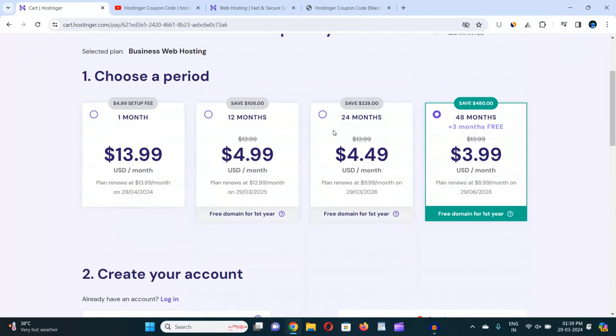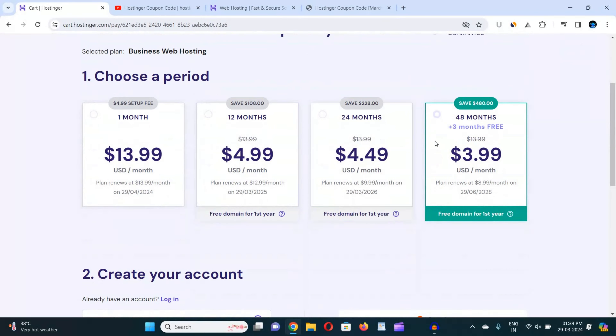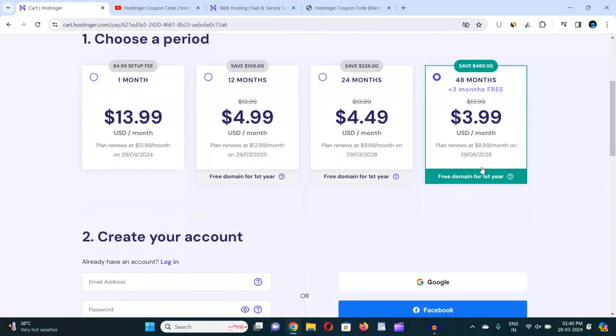Now you have to choose the time period of your plan — either 12 months, 24 months, or 48 months. I would suggest you go with the bigger plan to get a bigger discount. With the 48-month plan you also get three months extra for free, and you do not need any renewal for 48 months. So I would suggest you go with the 48-month plan.